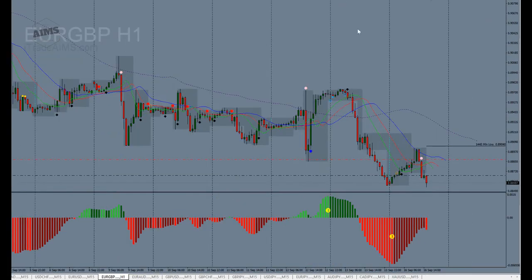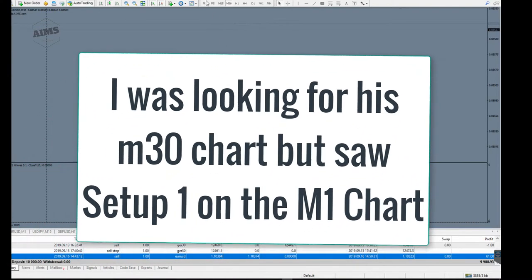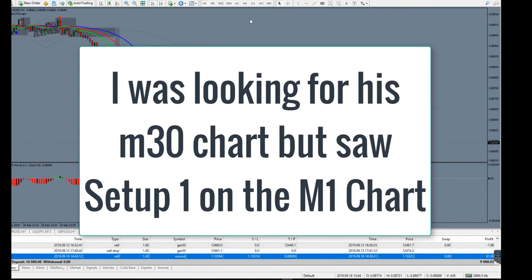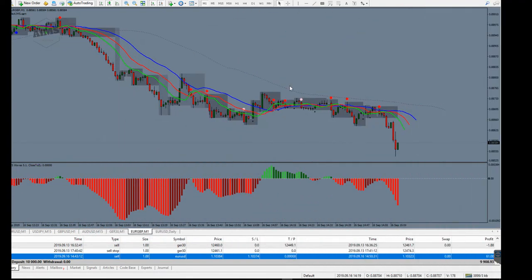I saw this pattern developing on the hourly time frame, and for reasons I can't go into detail on right now I knew I had to go to the M30 chart. When I went to the M30 chart I saw the perfect setup one. Look at this — such a beautiful setup one, even on the M1 chart I can demonstrate it here.